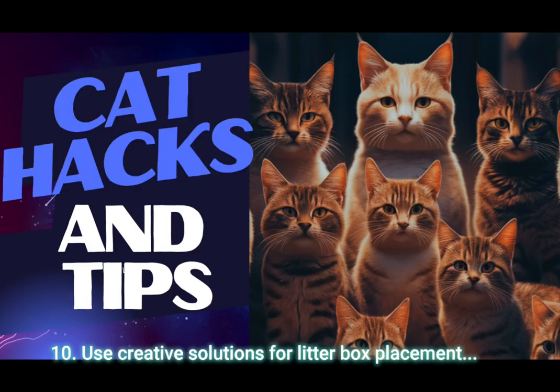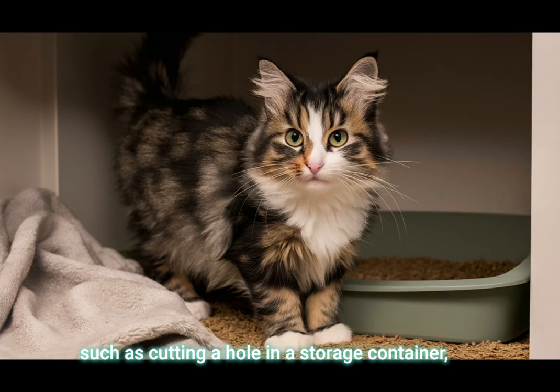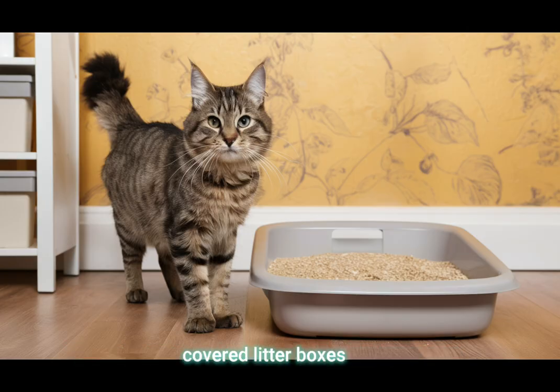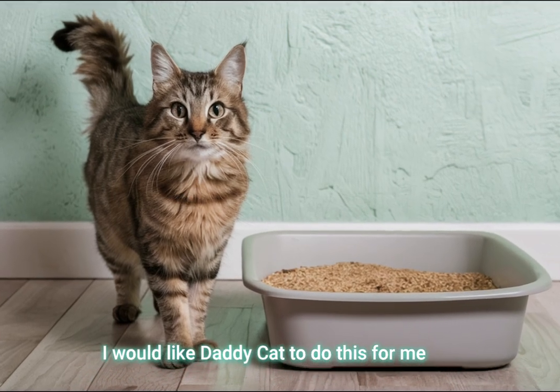Tip 10: Use creative solutions for litter box placement, such as cutting a hole in a storage container for a more discreet litter box location. That's an excellent alternative to the expensive covered litter boxes. I would like daddy cat to do this for me.